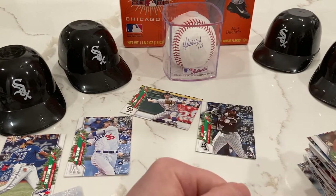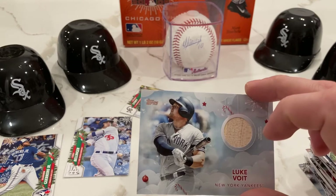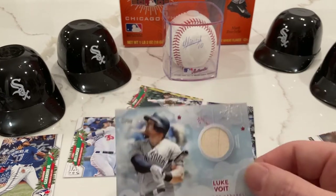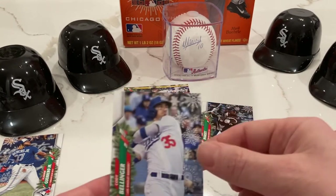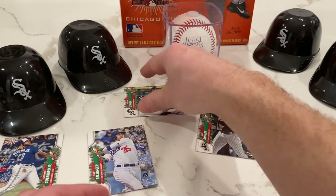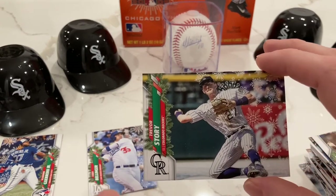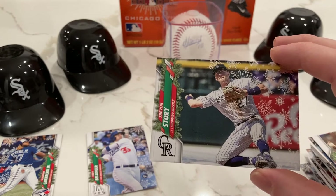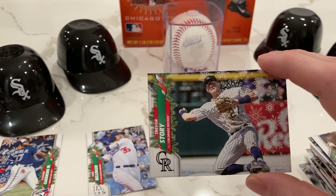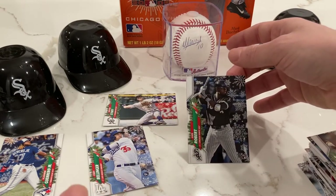There we go — all the packs open, 100 cards. Just to recap: we had the Luke Voigt relic, looks like part of a bat. We got the Cody Bellinger short print — a regular short print, not a rare one, but still pretty cool. And the Trevor Story short print — also a regular short print, not anything rare. That one's a little weird, the only thing I can see is it looks like there's snow on the ground. We also got a lot of rookies in this box.